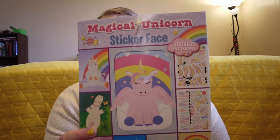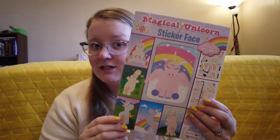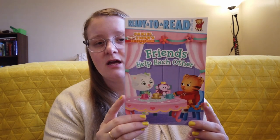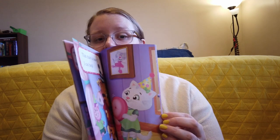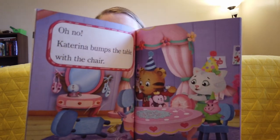From the dollar store, I got her a couple of things. I got her this sticker face book — she really enjoys these, and I like that this one isn't super big, so we don't have to keep it forever. She can do the activities and then be done with it. Lucy is also getting really good at reading, so I got her also from the dollar store this Daniel Tiger book. My one-year-old also loves Daniel Tiger, so I'm sure Lucy will really enjoy reading this to Isla.